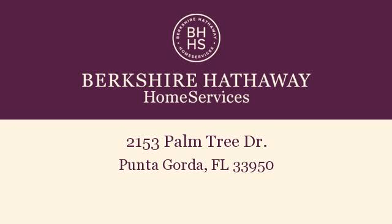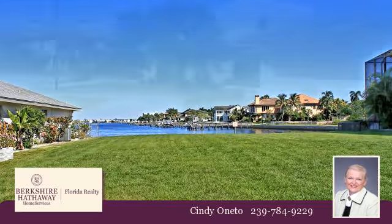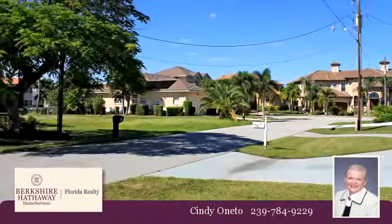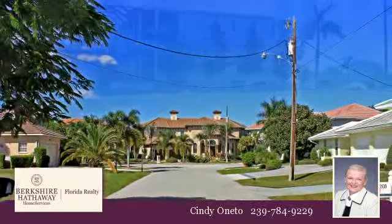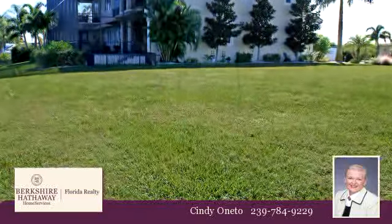Please take a moment to explore this presentation tour in this spacious listing. To arrange a time to stop by and view this listing, or if you would like more information, please contact 239-784-9229. Thank you for your interest in this listing and enjoy the presentation tour.